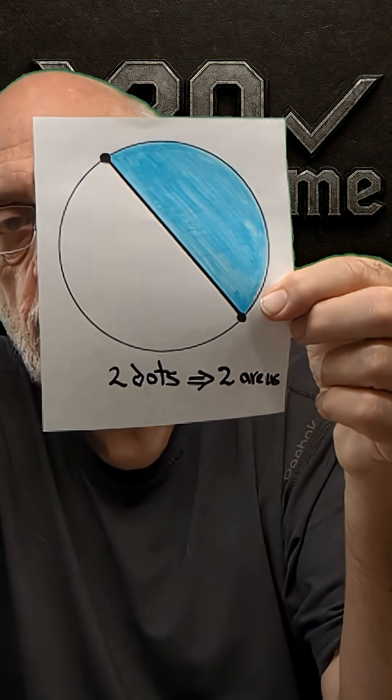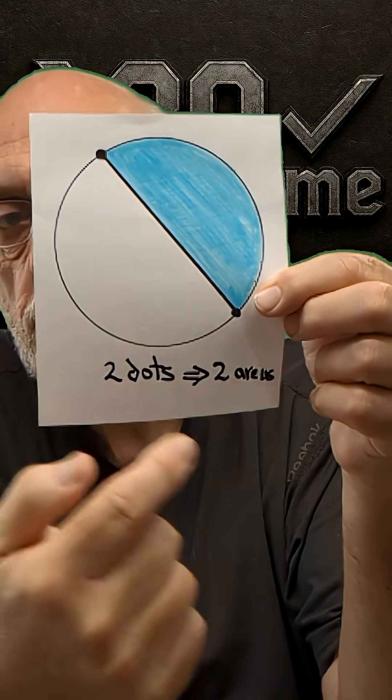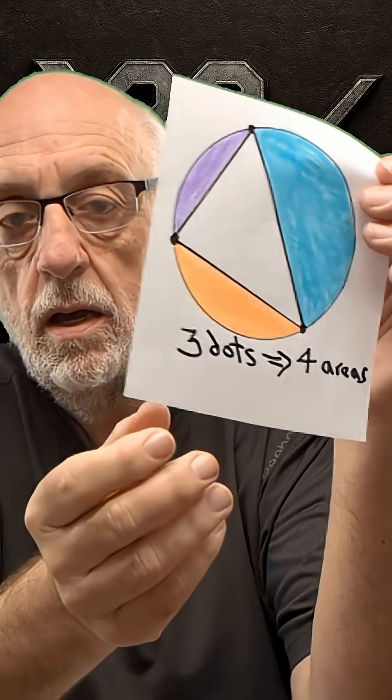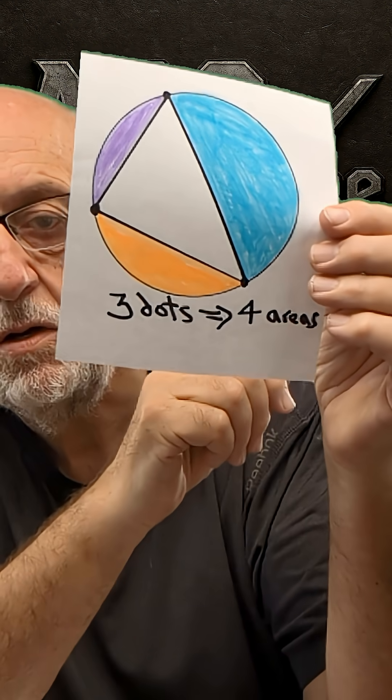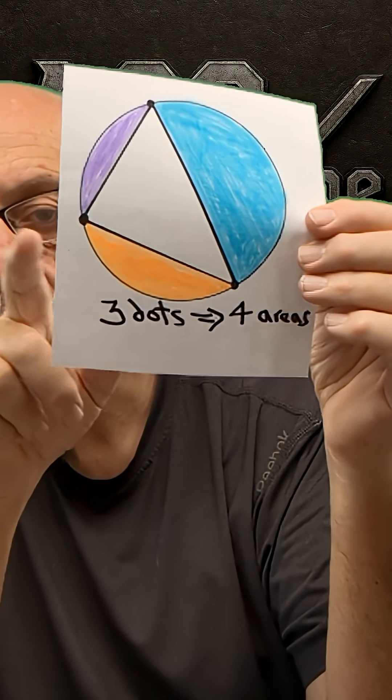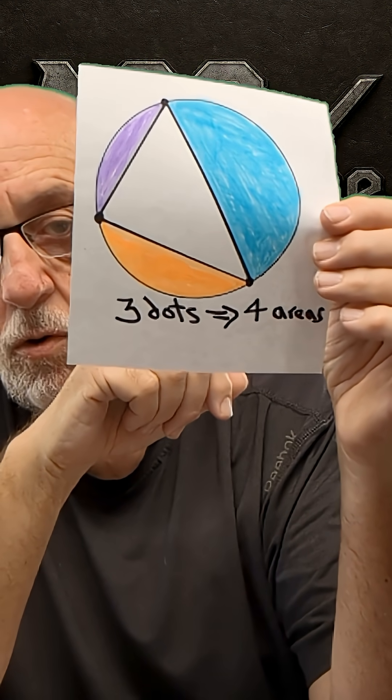Add a second dot, so now you've got two areas — the white and the blue — with two dots and a straight line between them. That's three dots, positioned anywhere around the circle you like, and drawing three straight lines gives us four areas: the white and then the three around the outside.